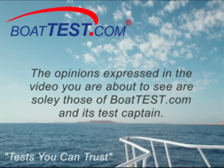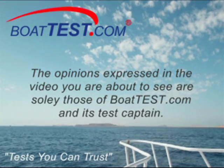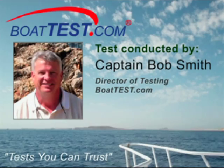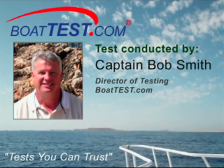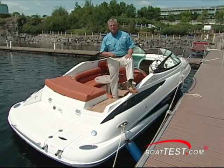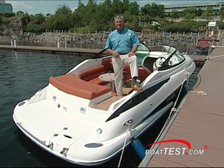The opinions expressed in the video are solely those of BoatTest.com and its test captain, Captain Bob Smith, Director of Testing. Welcome to Doral's Dealer meeting for 2008. I'm Captain Rob Smith from BoatTest and we're taking a look at the 235 Cuddy Cabin — brand new model for them — so jump on board and let's take a good look.